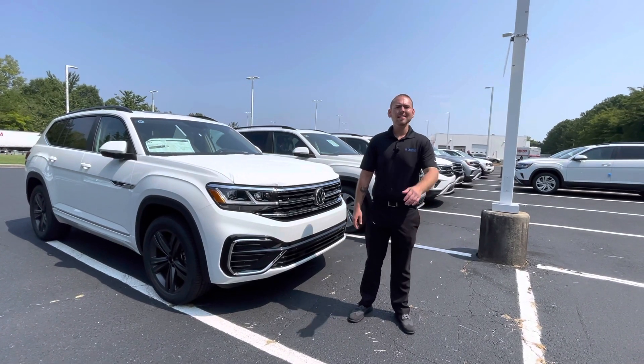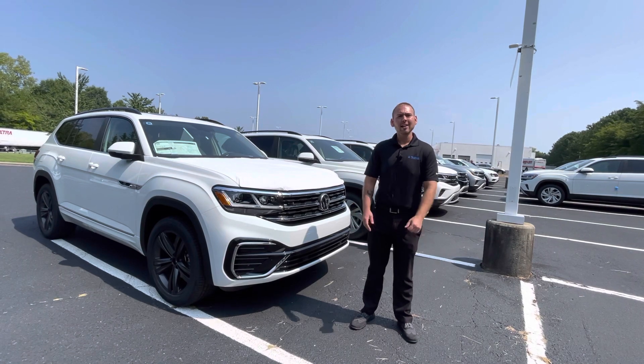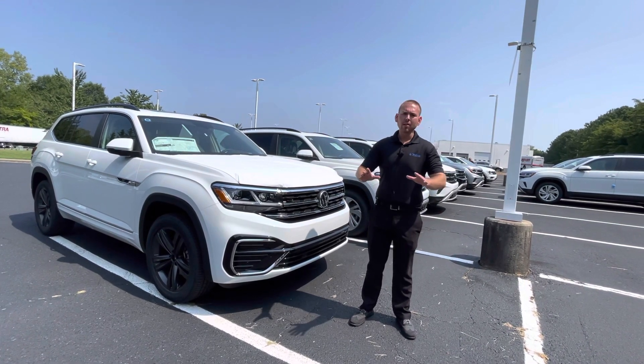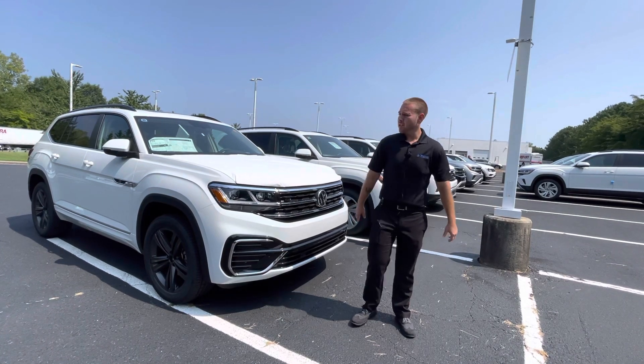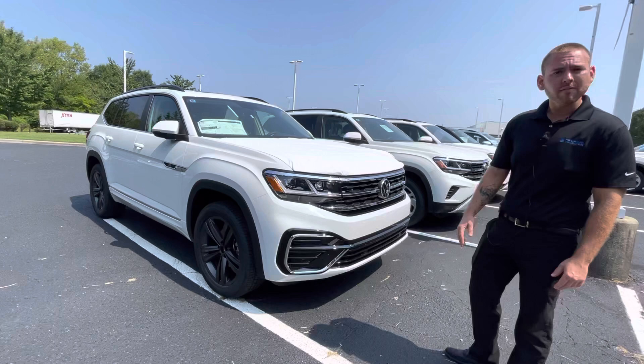Hey Ashley and Jeff, this is Nathan at Carolina Volkswagen. Wanted to thank you for coming in on Saturday and taking a look at the Atlas SE with Technology. I know you weren't real fond of the gray and silver color, so I know we just spoke earlier Jeff, but I just wanted to take a quick walk-around video for you.